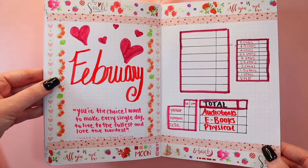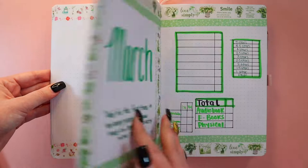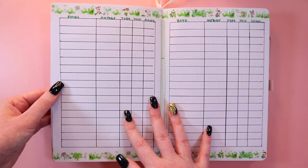This is February — same setup. I have a Gianna Darling quote. I didn't like how I wrote 'February' but it's very pink because of Valentine's Day. March is green for St. Patrick's Day — I have a Chloe Liese quote: 'Always Only You' is one of my favorites from her.